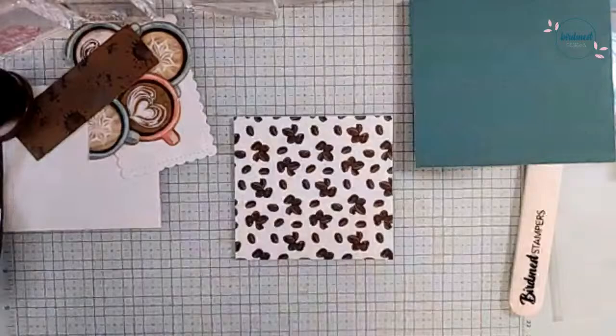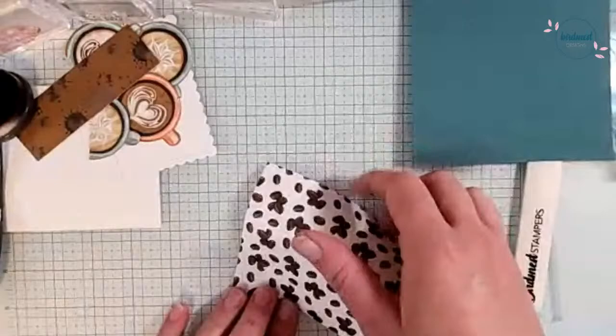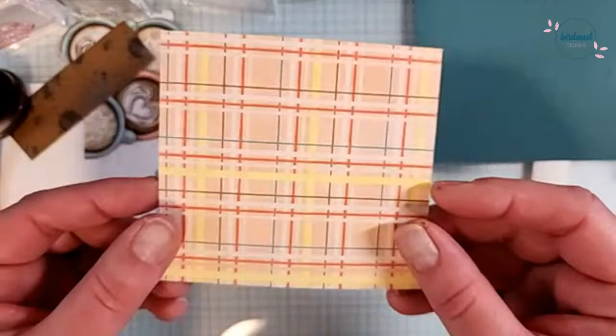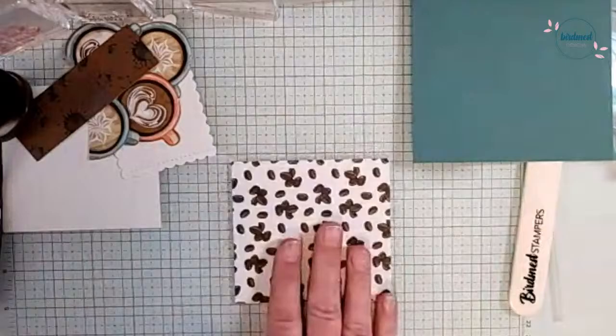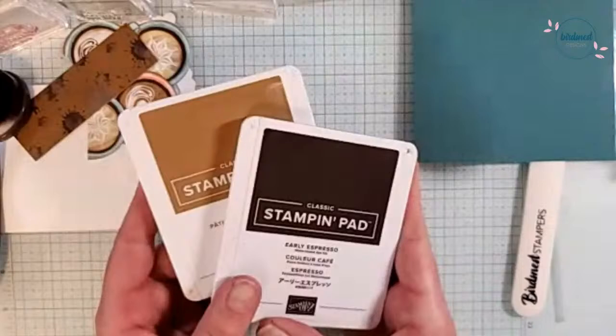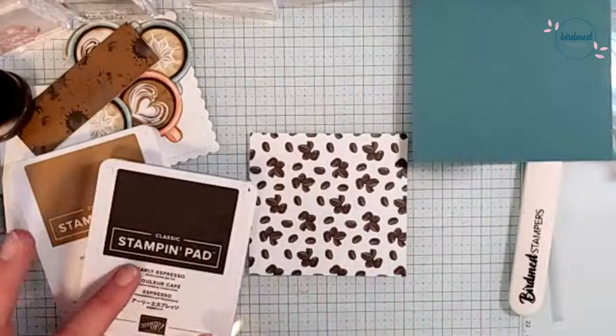We're going to take this patterned paper — this is the Little Latte Designer Series paper. I've got this pattern with coffee beans on it, and on the back is a beautiful pattern that doesn't have to be coffee themed. It would be great colors for Easter too. I couldn't decide which brown I wanted to use — should we use Pecan Pie or Early Espresso to blend some color? Leave a comment and let me know.